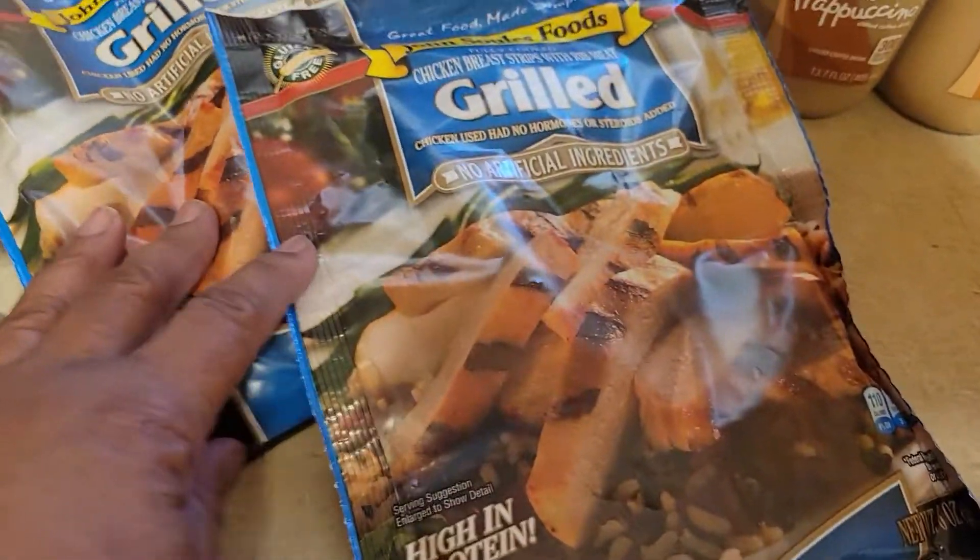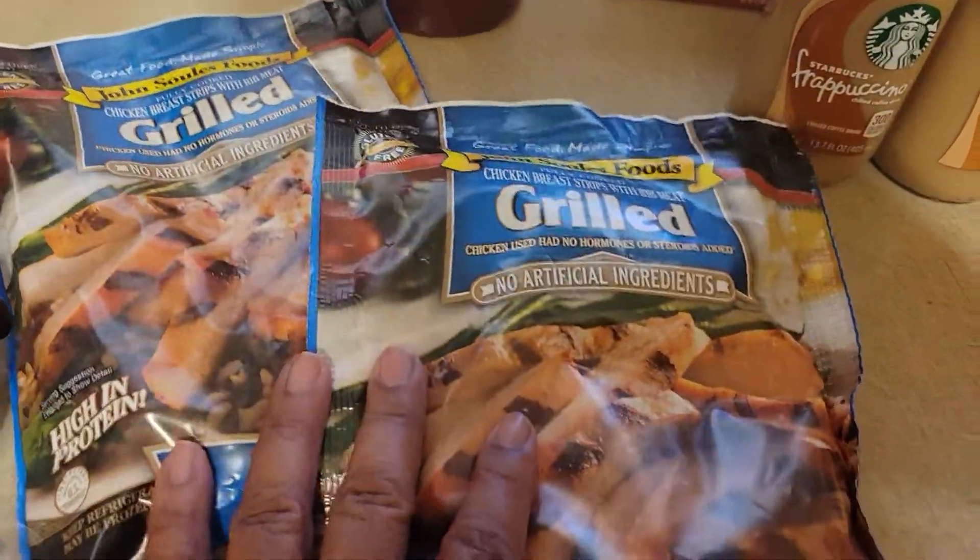We also got the Grilled Chicken. This was from Snooks — it was on sale. I think it was two for six dollars.